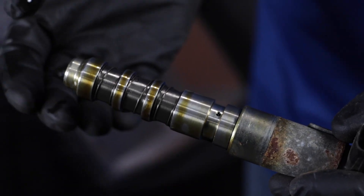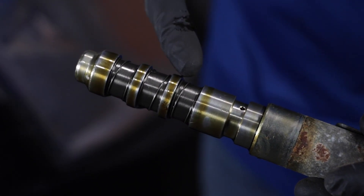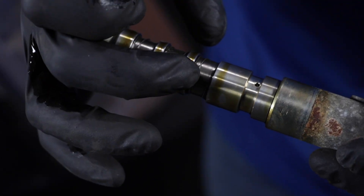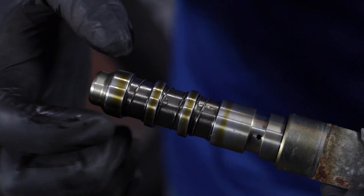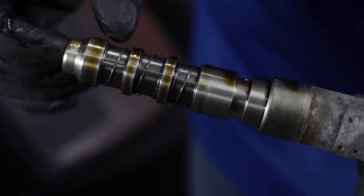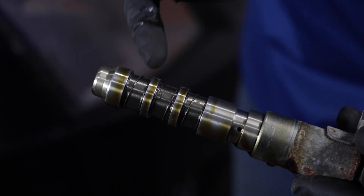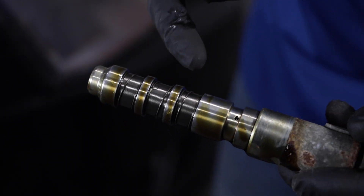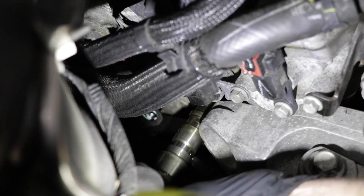Here's what the solenoid valve looks like when it's out of the vehicle. Here's where the oil goes in through these different passages. What you want to check for is to see if you see any metal particles in here. I don't see any metal particles, which is good. If you see metal on these screens, there is more internal engine damage and you're going to have to go deeper into the motor than just changing the solenoid valves.